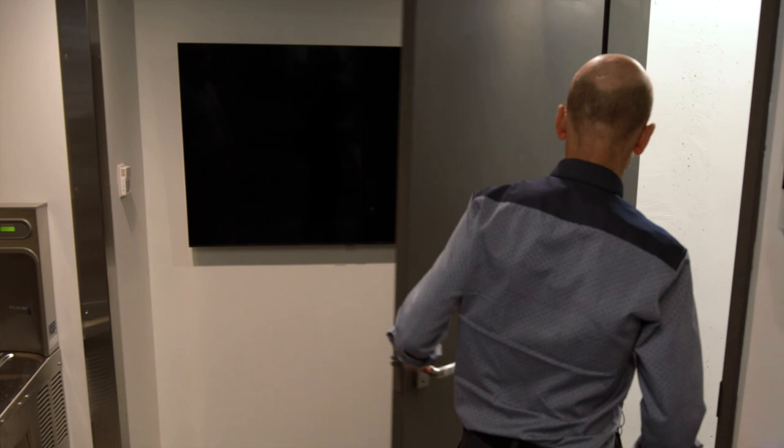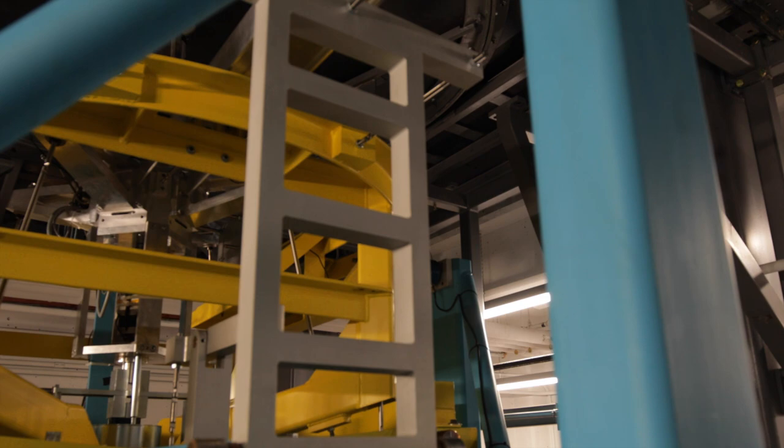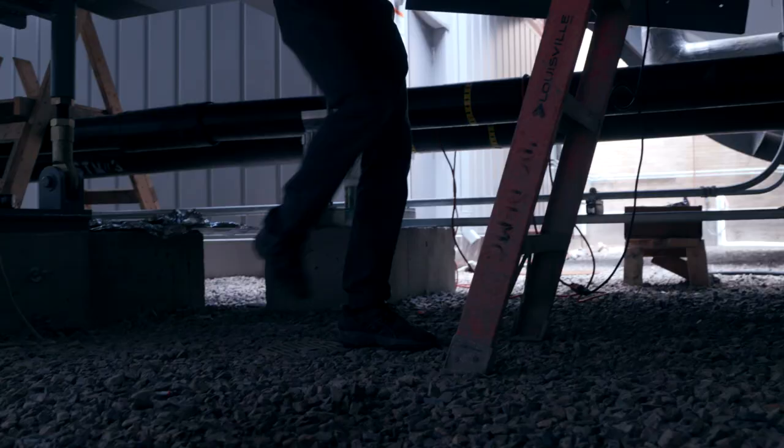This is the main balance room. The whole device — the yellow and blue — is the main wind tunnel balance. It's a fairly elaborate, sophisticated mechanical device which resolves the three forces and the three moments on the model, and sends them to six load cells that measure force applied to it and reports it to the computer.